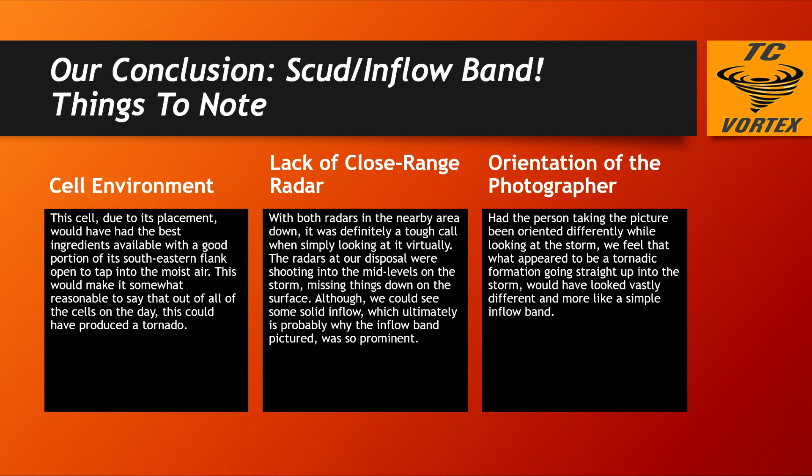Ultimately, the reason it looked as ominous as it was is because of the orientation of the photographer. When you're looking at something that is diagonal from dead on, it looks straight up and down. I think definitely here that is what we had, because there's no signs of any type of damage. We talked to the 911 director in the area — they did not have any calls for service, no damage calls, really no funnel clouds or anything to note. So we really do have to say that this was not a tornado.